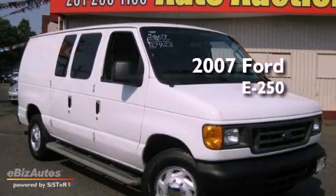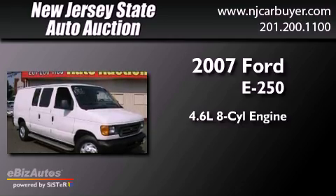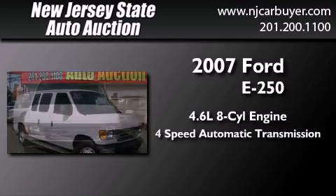This is a 2007 Ford E250. It features a 4.6-liter, eight-cylinder engine and a four-speed automatic transmission.